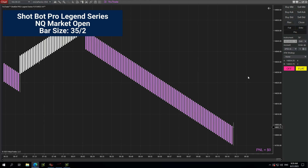Good morning futures traders. Today's Monday August 21st at 9:29. We're going to be trading the Nasdaq open today using the Ninja Renko 20-35 2-bar size, Trading Shot Bot Pro Legend Series. We'll be trading six contracts — four for a primary, two for a runner. We'll be turning the software on and waiting for the market to open.